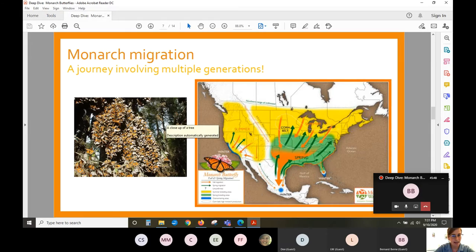That multi-generational migration is what makes monarchs really unique and fascinating. These butterflies are making this journey without ever having been to these places before and without parents showing them the way. There has been a lot of research to understand how they know where to go, when to leave, and how to get there.